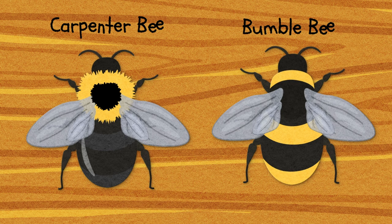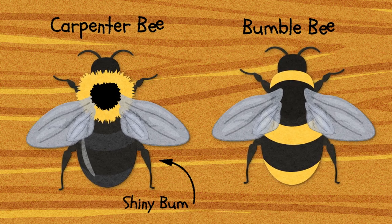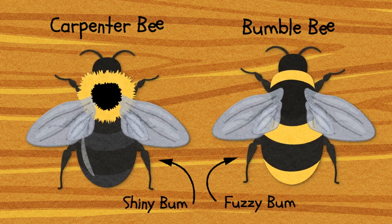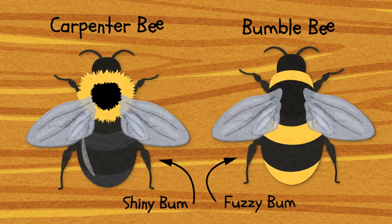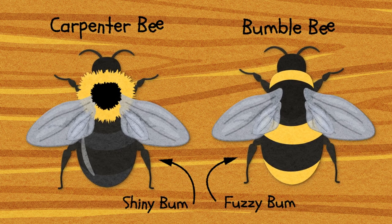Pro tip: you can settle the carpenter bee versus bumblebee debate because carpenter bees have a shiny abdomen — that's a fancy word for their bee bum — whereas bumblebees don't. Also, many species of carpenter bee are all black, the only color being the yellowish orange pollen that sticks to their legs.